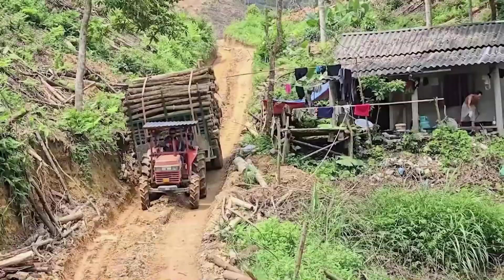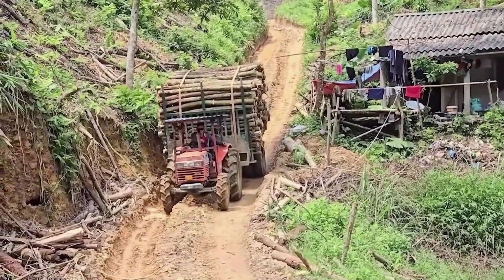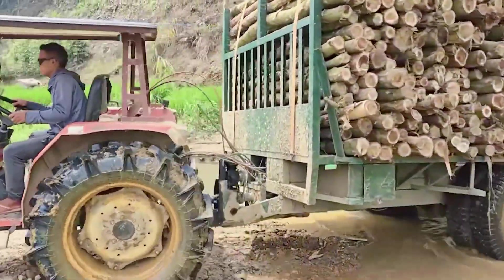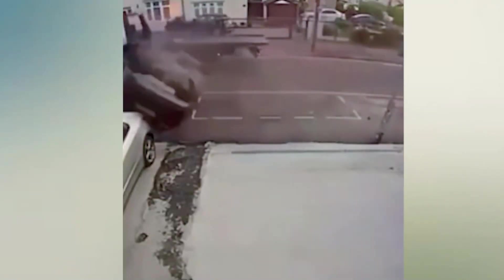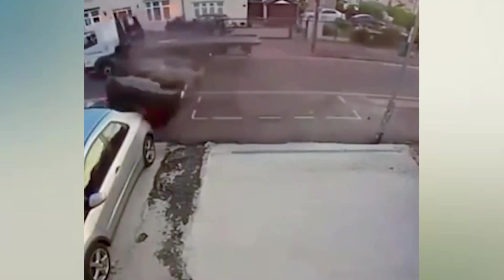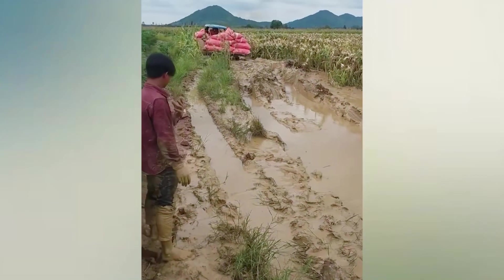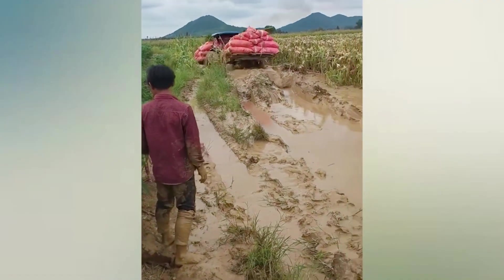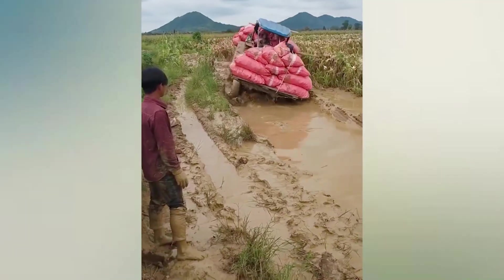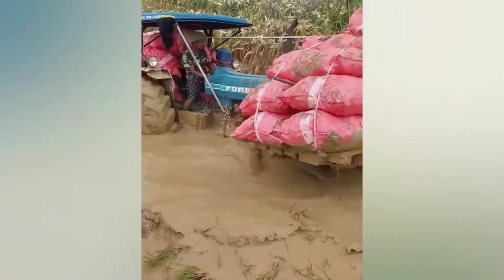Beautiful somersault. My father was very brave when driving them. The driver concentrated with all his might because his family was waiting for him.